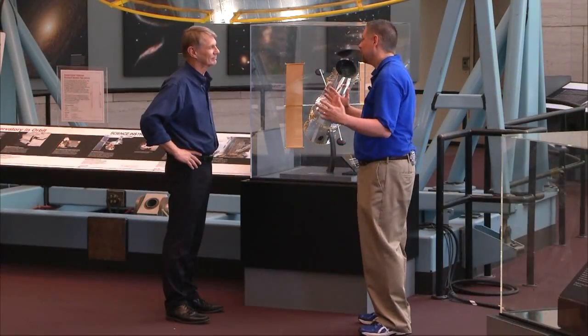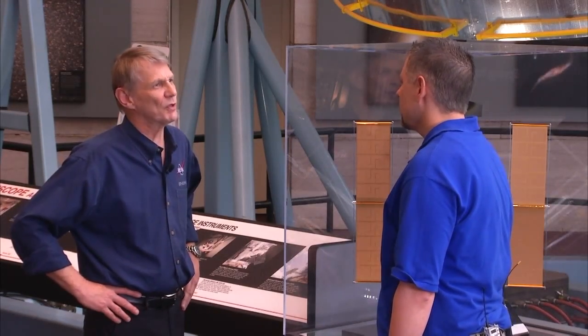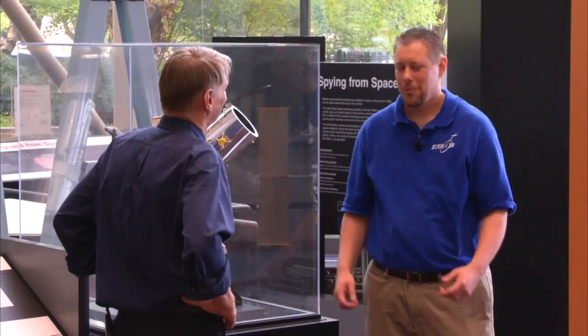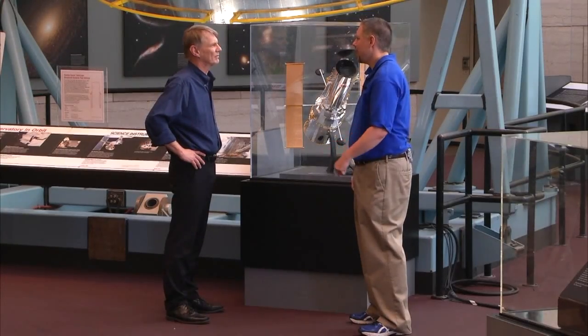Wow, that was some commute. But I bet it was a lot longer than mine. Well, the mileage was further, but it only took eight minutes. That's going fast. Wow. I'm just glad I made it here in time for the show. When does the show start? It's right now. This is STEM in 30.